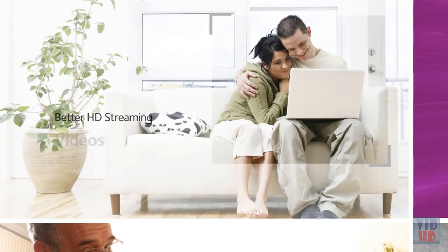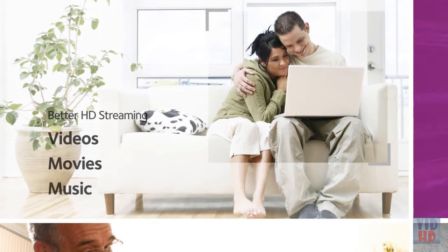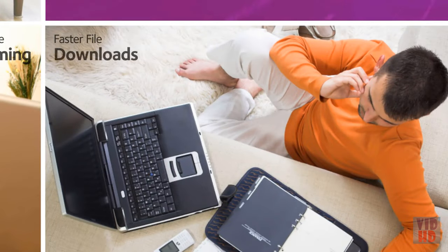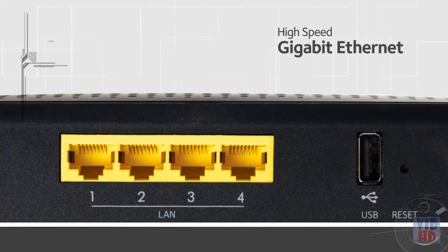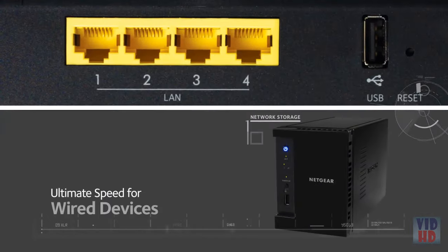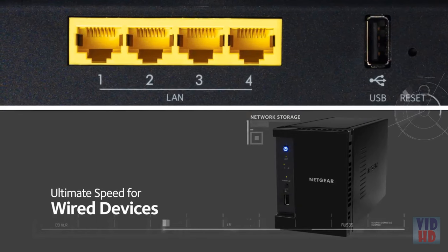You'll get better HD streaming of videos, movies, and music, more responsive online gaming, and faster file downloads. Equipped with Gigabit Ethernet ports, you'll get the ultimate speed for wired devices such as network storage, and make them all accessible throughout your home.